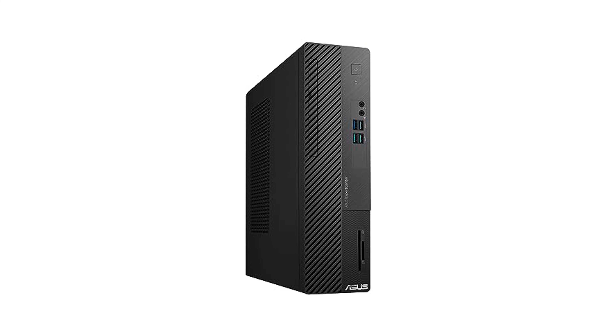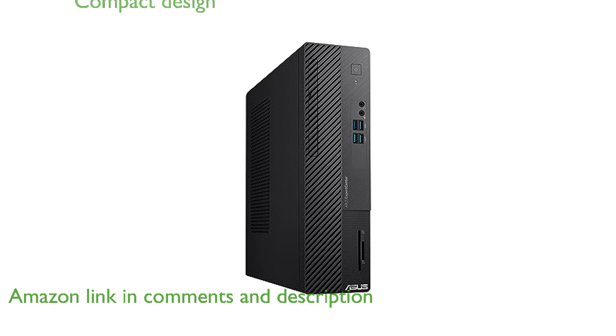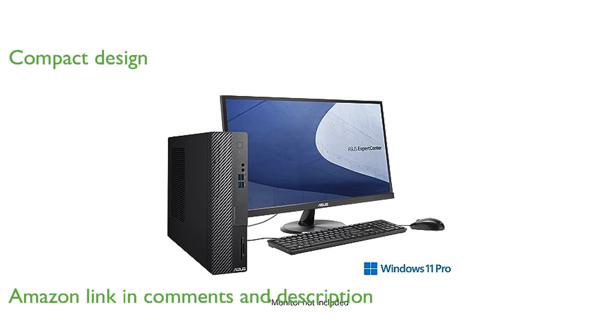The ASUS D5SFF desktop PC is designed to meet the unique needs of small businesses with its powerful and expandable performance. Its compact and sleek design allows for a clean and tidy workspace, making it an ideal choice for office environments.